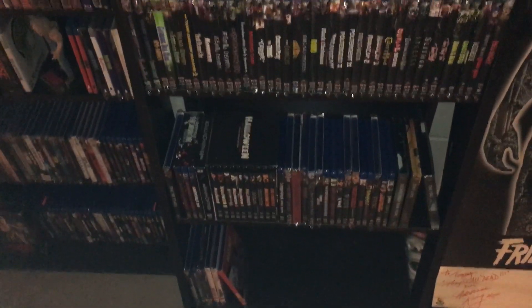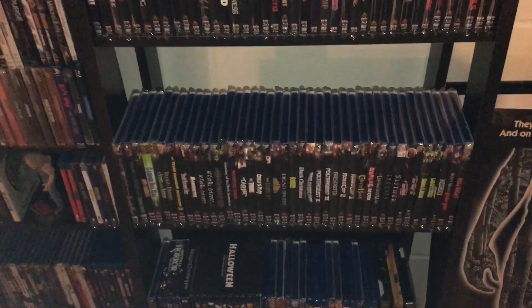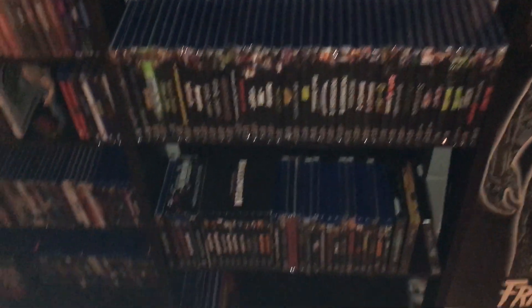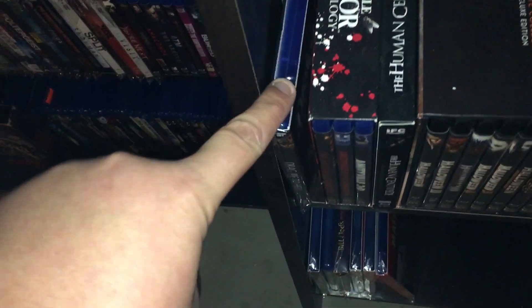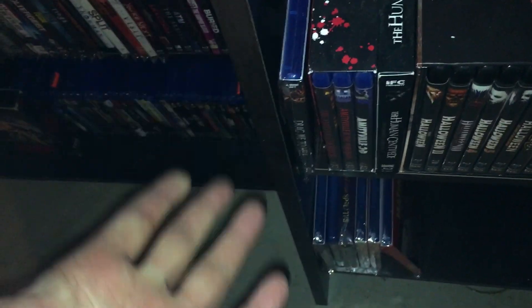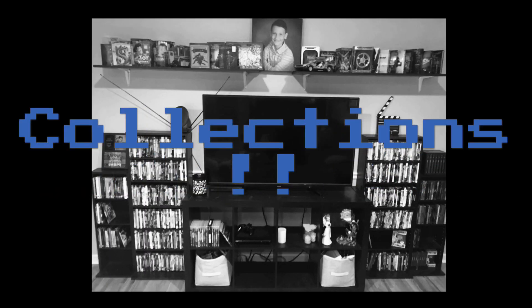Boy, this shelf is sure starting to get filled, but will it stop me from buying Scream Factory releases? Oh hell no. If we look down here, we got a little spot open — let's fill it. How's it going everybody? Tommy Starr here. Thank you for clicking on this video, and we have another Scream Factory unboxing.